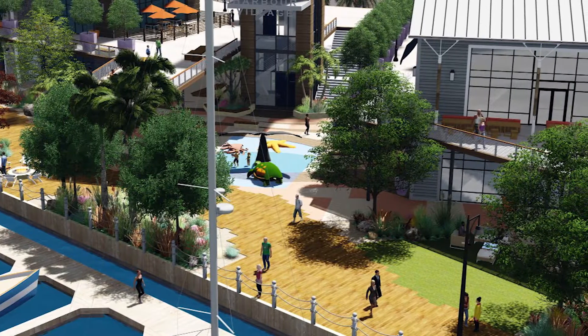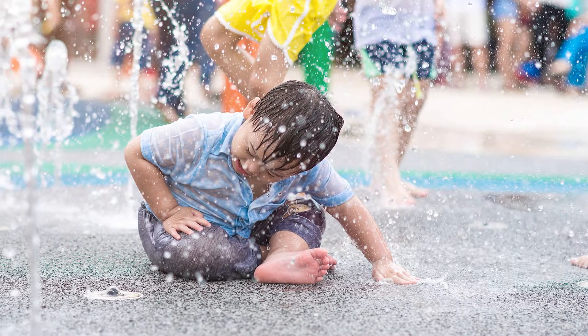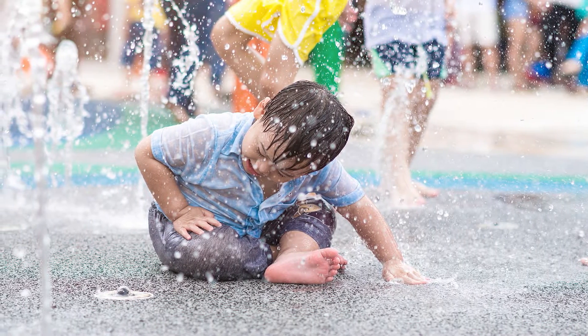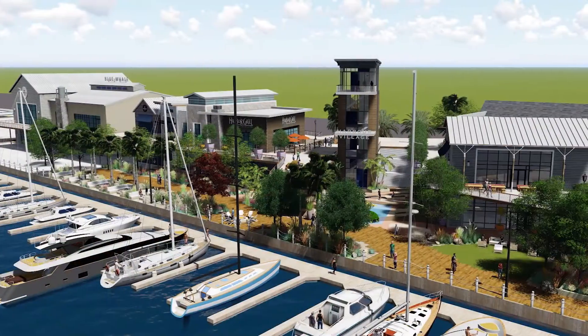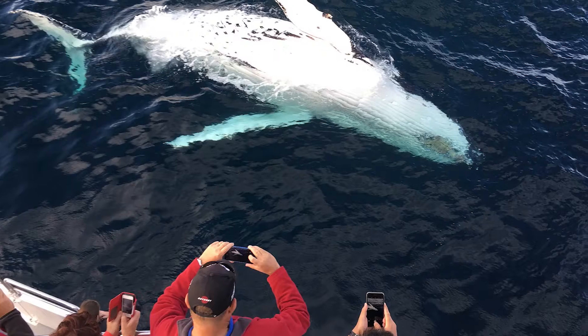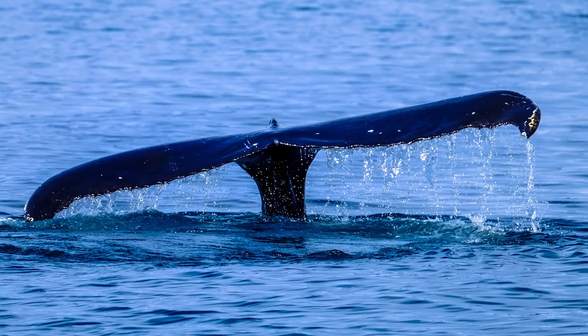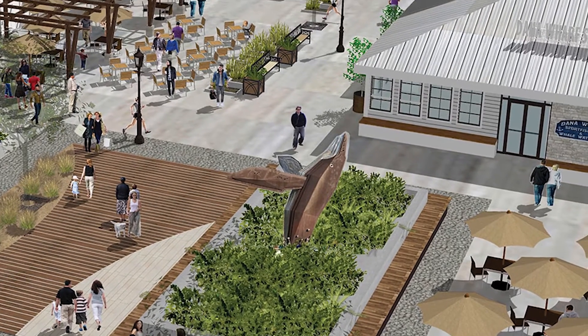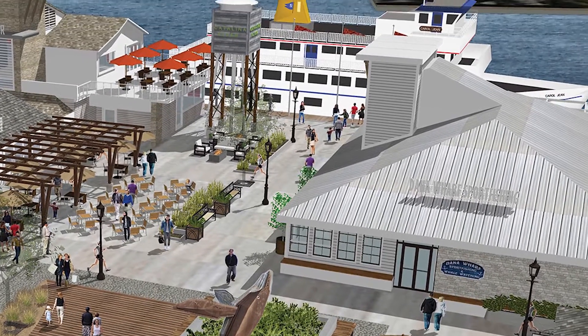Children climb on large sculptures and play near the exposed whale tail that offers misting jets of water to cool them on warm days. An upper-level observation tower and pier offers exciting views of the marina and extended retail and dining options. Dana Point's strong tradition with whale watching is reflected in the beautiful whale sculpture that rises from the plaza, welcoming visitors to the Catalina Express and sport fishing excursions.